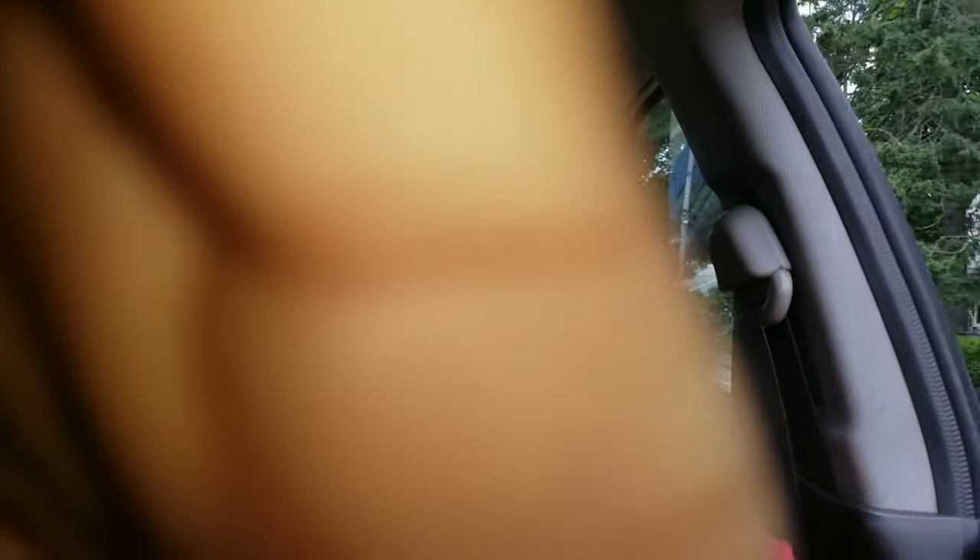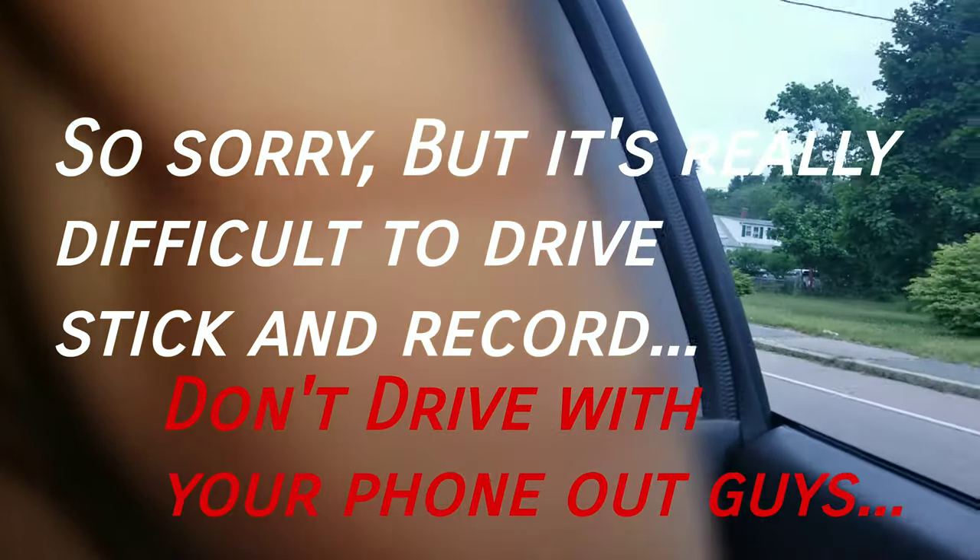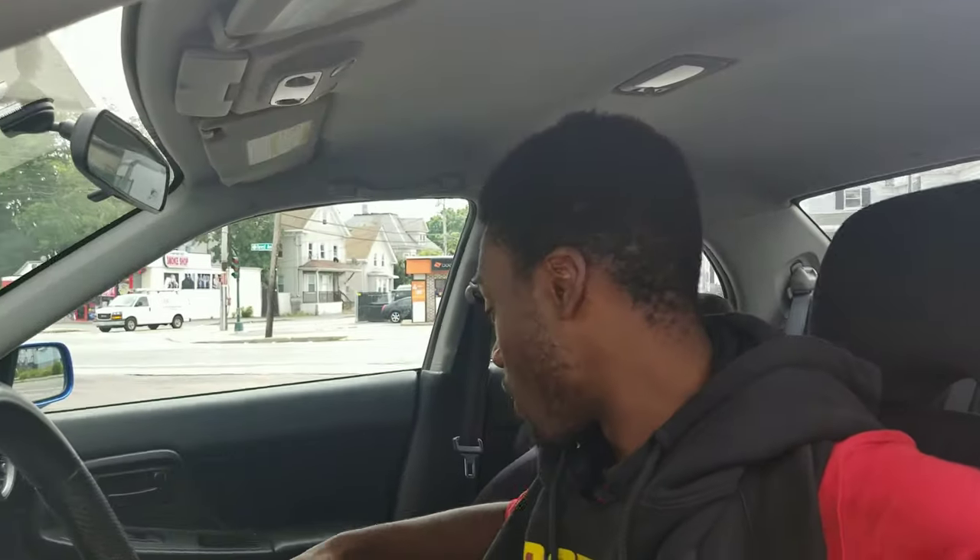I'll get on it right now for you guys. Driving manual and recording is really really hard, so I'm going to put the camera down until I get somewhere stationary. Really sorry if that last clip was kind of trash, but it's really hard to drive and record at the same time.